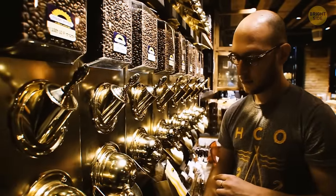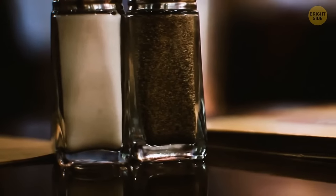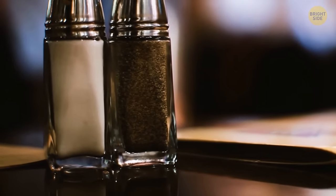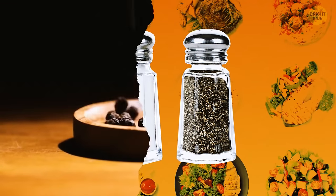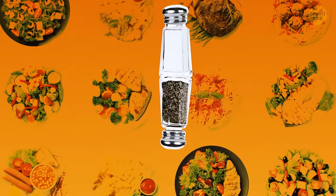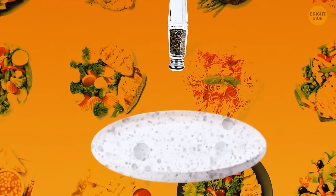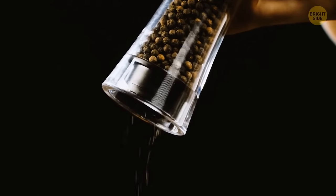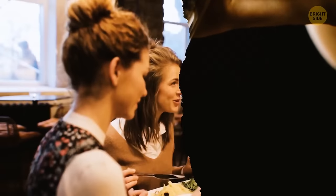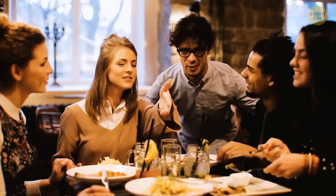Your coffee stirrer has holes to reduce the amount of plastic used and to prevent it from floating — the holes fill with coffee, making it heavier. Never buy coffee more than 18 months old; always check the best before date. For those classic salt and pepper shakers that won't flow easily, try rubbing the bottom of one container against the other in a circular motion — the salt will spill effortlessly afterward.